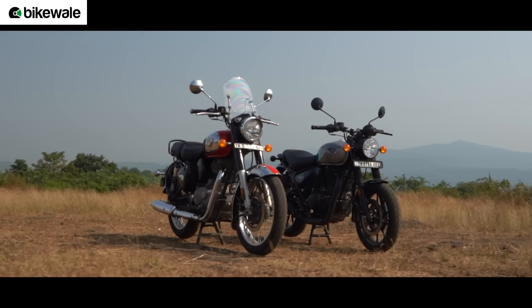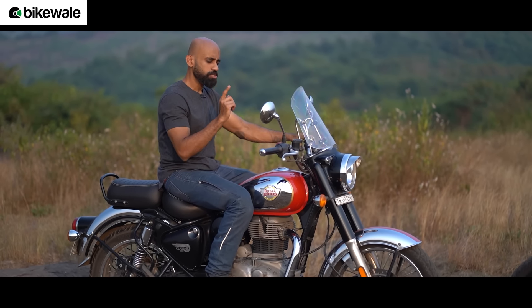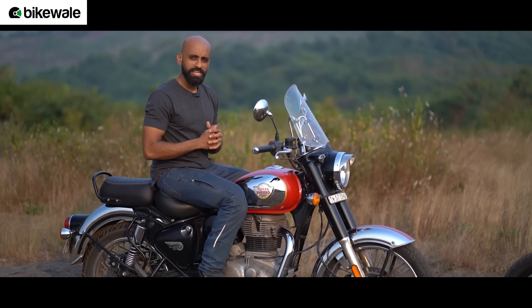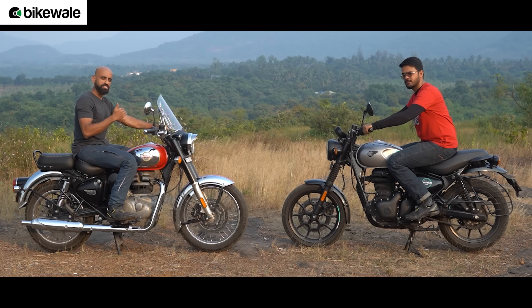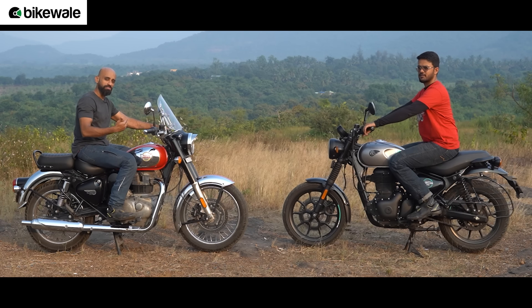And then there are the ergonomics. The Classic 350 packs more upright and comfortable ergonomics achieved through a tall-set handlebar and forward-set foot pegs. In comparison, the Hunter 350 gets a flatter handlebar and relatively rear-set foot pegs, causing the rider to lean slightly forward. The sporty ergonomics on the Hunter, along with 17-inch wheels on both ends, make it easy to filter through traffic, and the riding position offsets some load from the lower back, giving more comfort on longer rides.